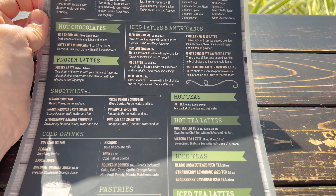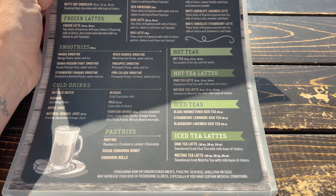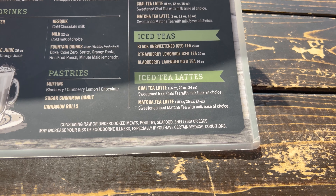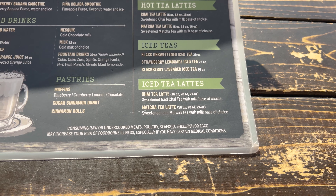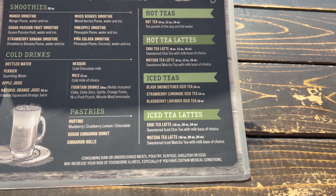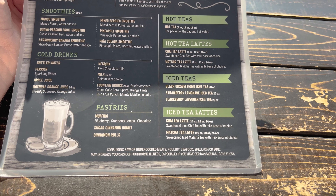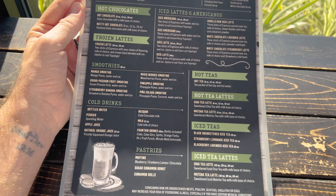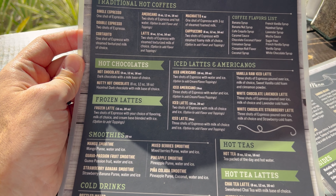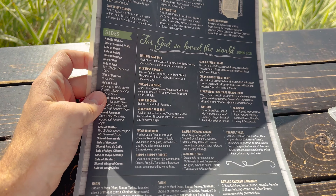I think I might do the traditional vanilla iced matcha latte. You can do 16 ounce, 20 ounce, or 24 ounce. I'm going to get a blackberry lavender iced tea to take with, or maybe a strawberry lemonade iced tea. I'll just have one of everything, I guess. What are you getting to drink? I'm going to do a caramel latte.